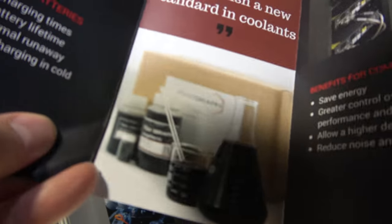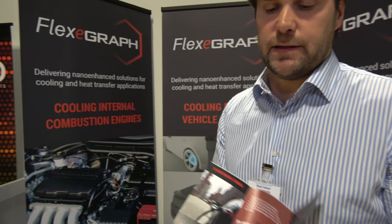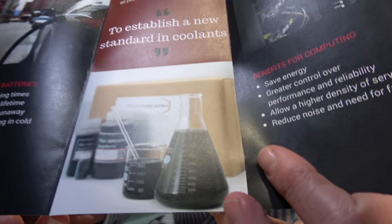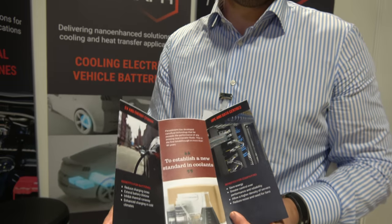So is it graphene? Graphene is the active component. There's some right here — this is the fluid. It's water and graphene, and the graphene is making it dark grey in colour. It can be in water, and basically whatever the base fluid is of any cooling system, our graphene enhancement will improve the thermal conductivity.